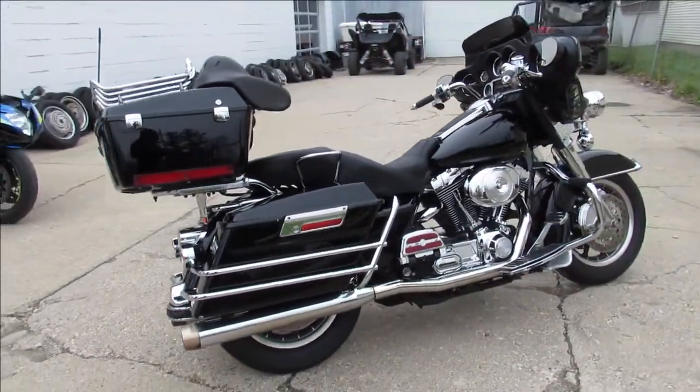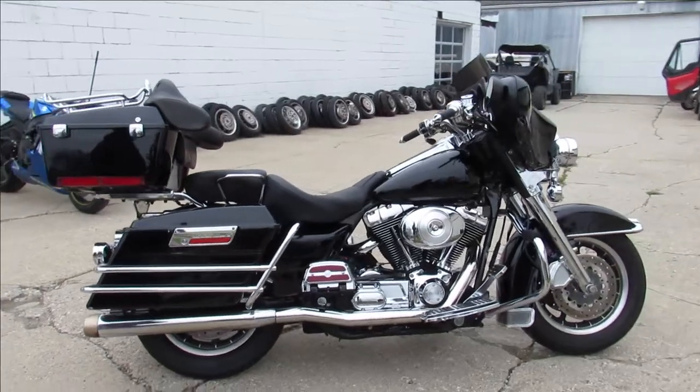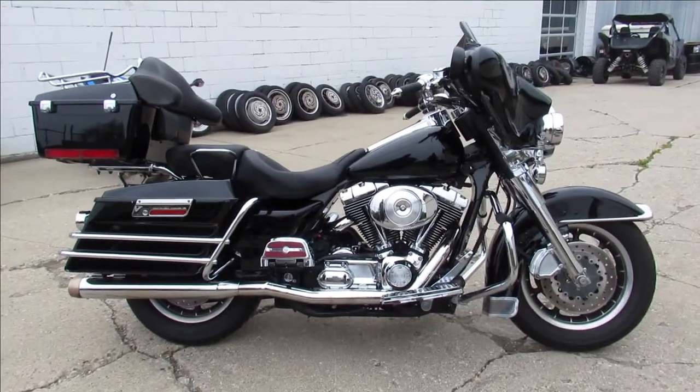2004 Electra Glide, only $6,999. Give us a call at 810-648-9500.